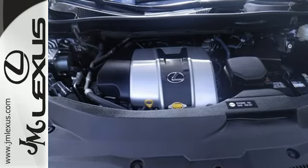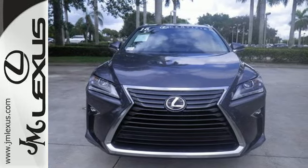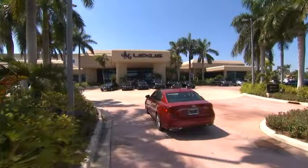Be as bold as the RX 350. Stop by for a test ride. JM Lexus, the world's number one Lexus dealer since 1992.